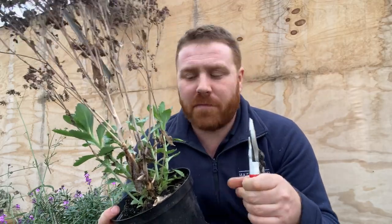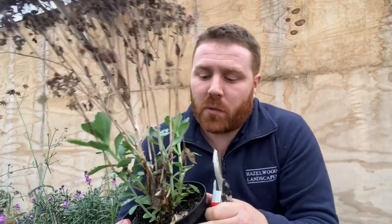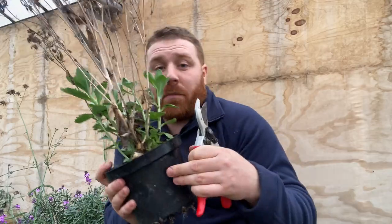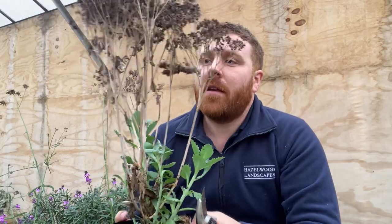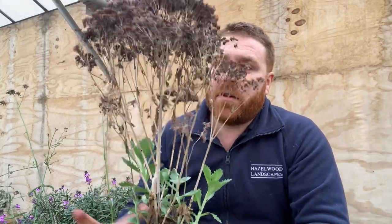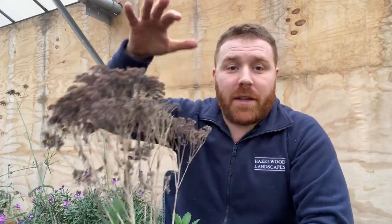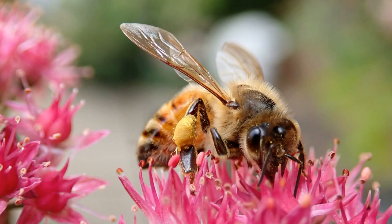When you get thicker stems like this, you want something with a decent blade. It's important to keep them sharp so you keep the cut very clean — there's no point doing a jagged cut because it takes a while for the herbaceous perennial to heal over if it's not a nice clean square cut. So yes, important to have a good set of secateurs. I'm going to prune this one down. You can see all this vegetation is from last year — these are the old flower heads.